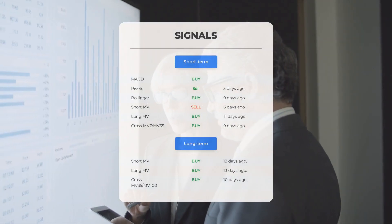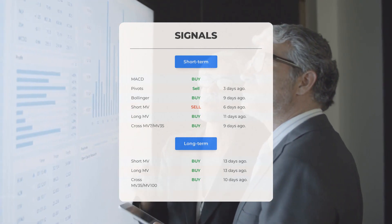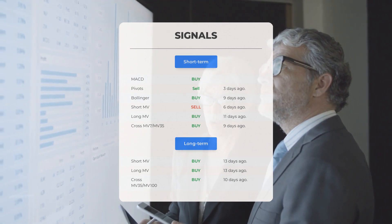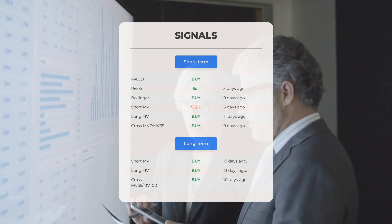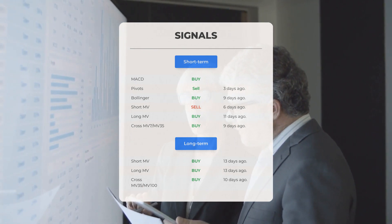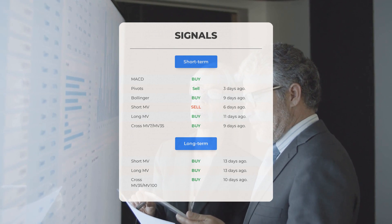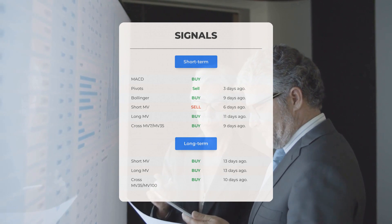Here are some other signals you might find interesting. Moving average convergence divergence (MACD): buy signal. Pivots: sell signal 3 days ago. Bollinger: buy signal 9 days ago. Short-term moving average: sell signal 6 days ago. Long-term moving average: buy signal 11 days ago. The relation between the short and long moving averages: buy signal 9 days ago. Looking at the 12-month chart — short moving average: buy signal 13 days ago; long-term moving average: buy signal 13 days ago; the relation between the short and long moving averages: buy signal 10 days ago.